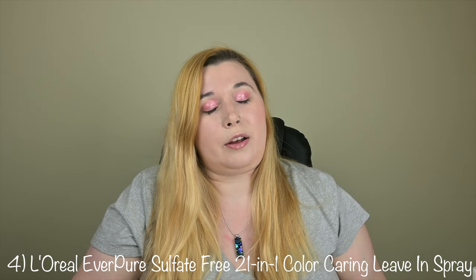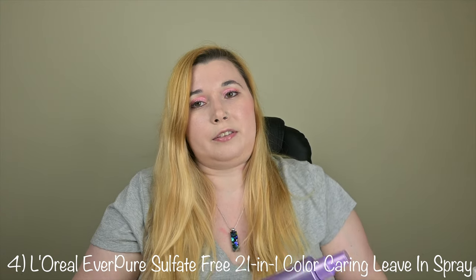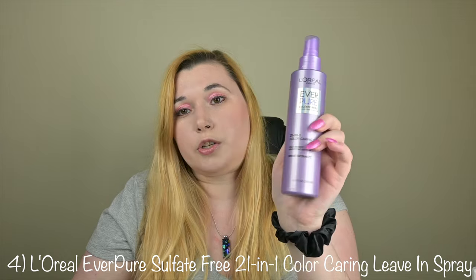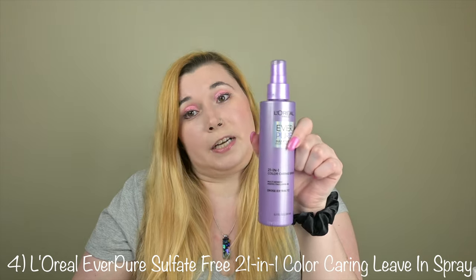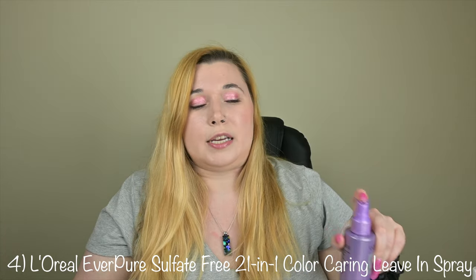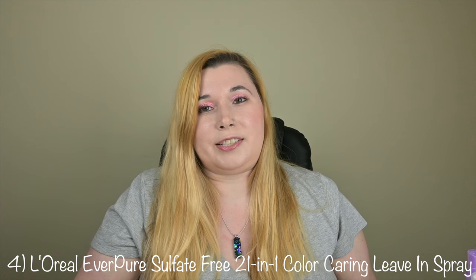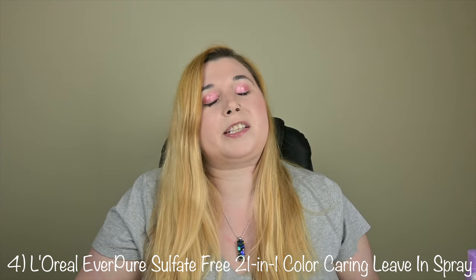Number four is L'Oreal Ever Pure Sulfate Free 21-in-1 Color-Caring Leave-In Spray. This is available at Ulta and Amazon. This is also the cheapest one on this list — you can get a 6.7 ounce bottle for $12.99. This one really surprised me, especially for the price. It was actually really good. Key ingredients include almond milk and rose extract, which help prime and perfect color treated hair.